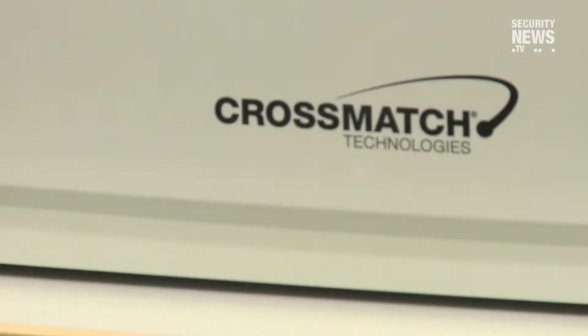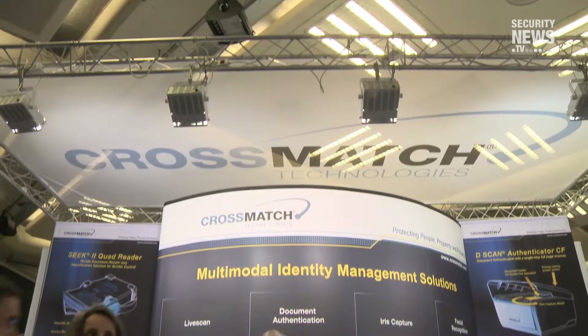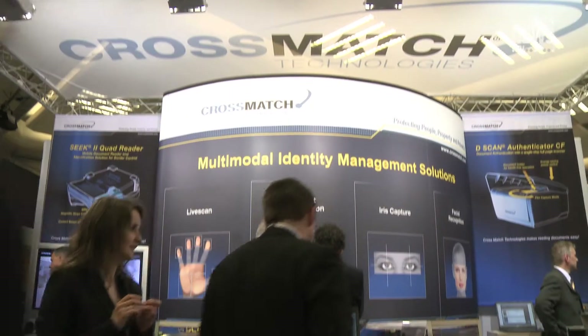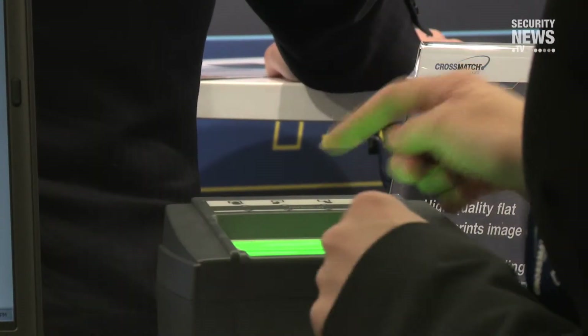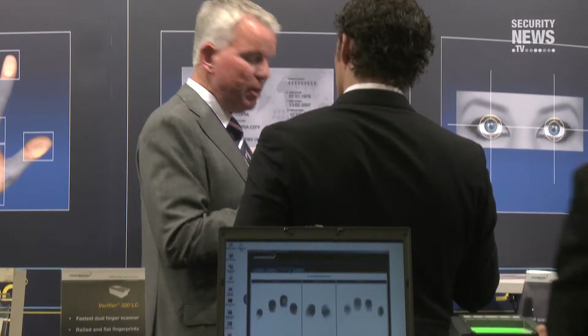CrossMatch has a broad range of products, all of which are very specifically developed for the identification of individuals through biometrics. We've long been associated with the live scan field, and we've done a lot of innovation in the field of optical forensic fingerprint scanning. We've now expanded that so we have high-resolution palm print scanners as well, our L-Scan 500p and 1000px.